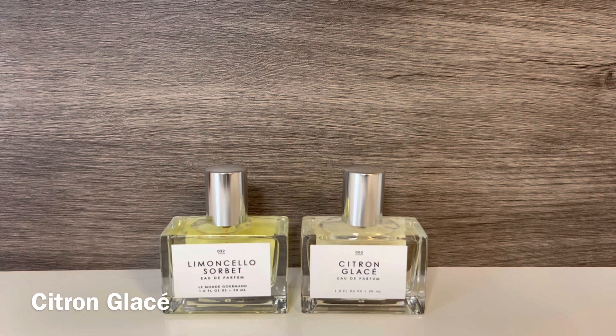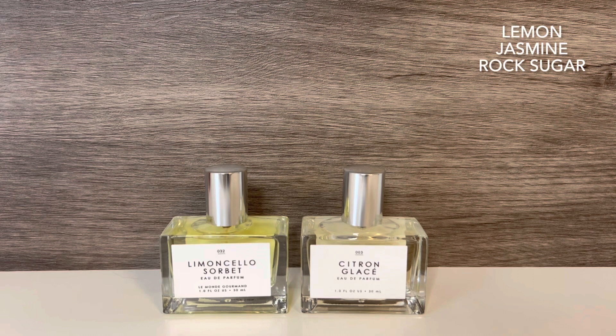I wanted to compare this with the other lemon scent I have from Le Monde Gourmand, which is Citron Glacé. That one has notes of lemon, jasmine, and rock sugar. Citron Glacé opens with a burst of lemon, but it smells more like a fresh lemon with a hint of greenness and zest to it, and it settles into a soft, lemony floral scent. The lemon does have a sugary quality, but not as much as in Limoncello Sorbet. Limoncello Sorbet is a very sweet, creamy, tart lemon drop scent, while Citron Glacé is much less sweet and more of a floral with some zesty citrus. I do prefer Limoncello Sorbet, but I like both of them.